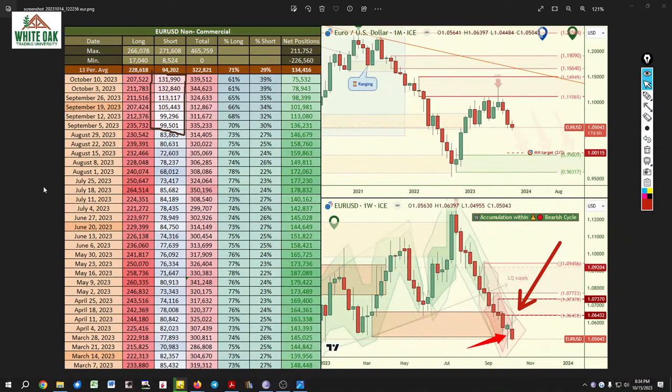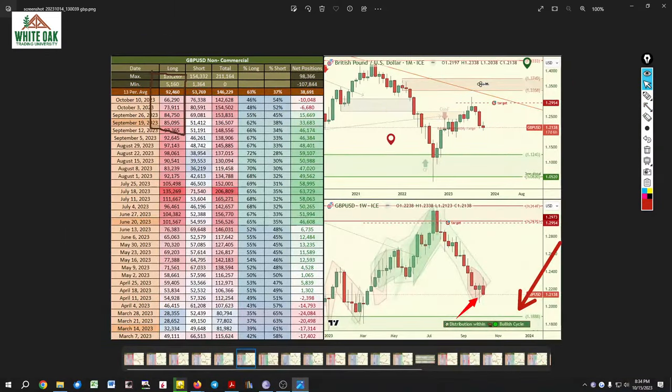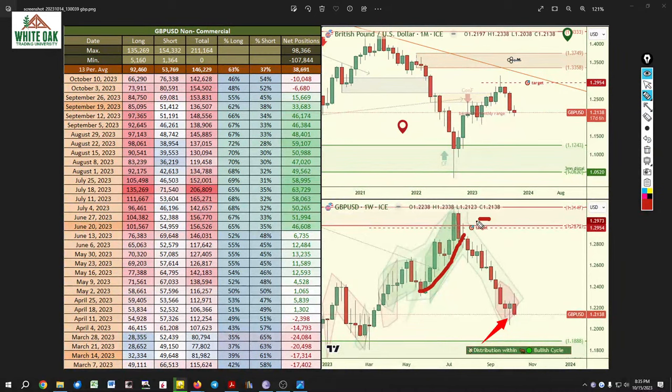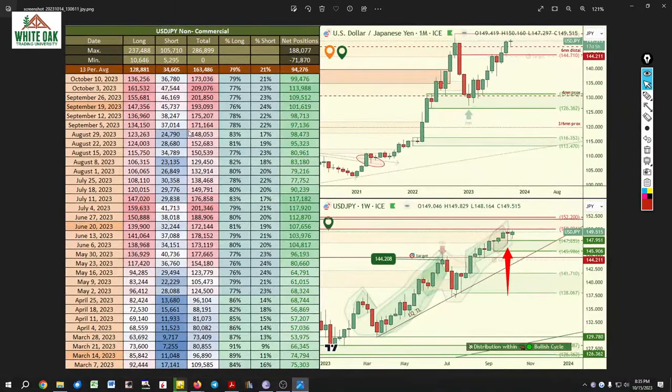For the pound — we had upside targets, price hit them, that was a supply area. We said banks need to take profits on long positions and that's exactly what happened — positions went from 135 down to 66. Now are they accumulating shorts just like the euro? They sure are. Interesting — euro and pound both accumulating shorts.